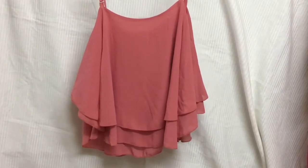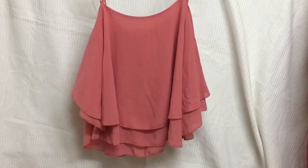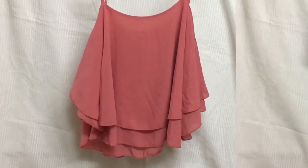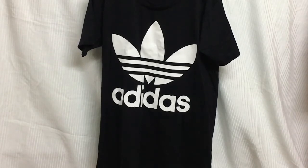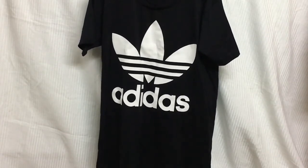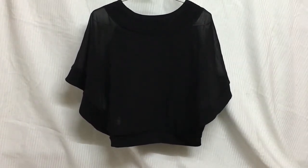Next up would be this pink ruffle top. Ruffles are so much in trend right now — you can just wear it and throw a shrug over it and you're good to go. This one is a basic black Adidas t-shirt. I wanted this for a very long time so when I saw it I just grabbed it.